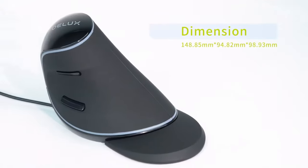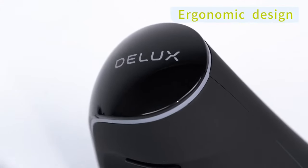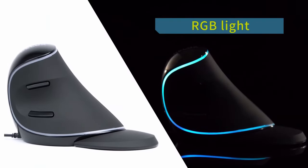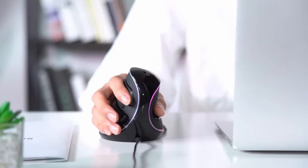Did you hear about this mouse? This wireless mouse stands out with its unique Volute Bionic design, engineered to minimize arm discomfort and hand stiffness during prolonged use. This ergonomic design aims to enhance user comfort and productivity, promoting a more relaxed and efficient computing experience compared to your average mouse.